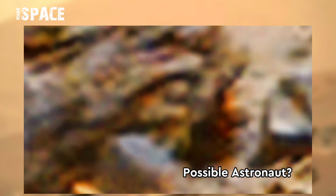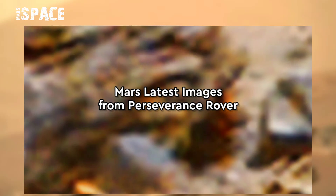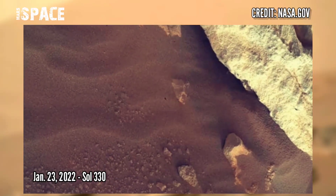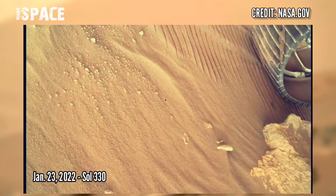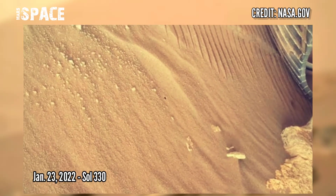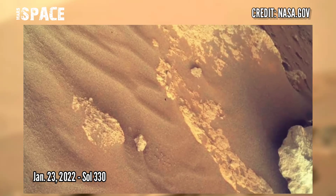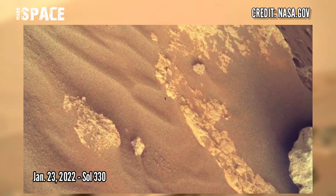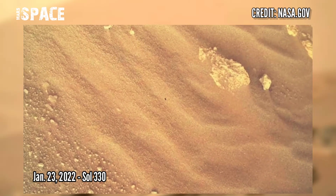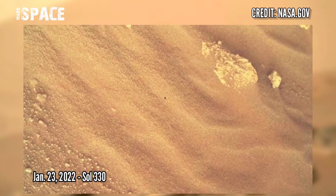What do you think? Let me know. And now watch new pictures from the Mars Perseverance rover. NASA's Mars Perseverance rover acquired these images using its SHERLOC WATSON camera located in the turret at the end of the rover's robotic arm. These images were captured on 23rd January 2022, Sol 330, at the site of Jezero Crater.